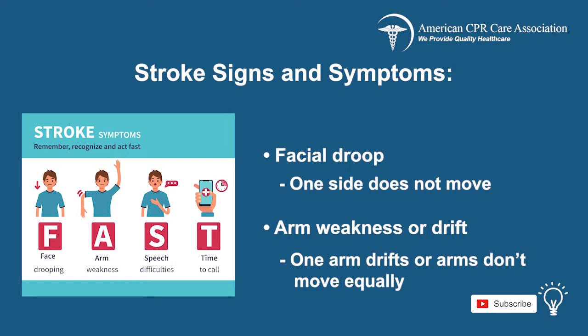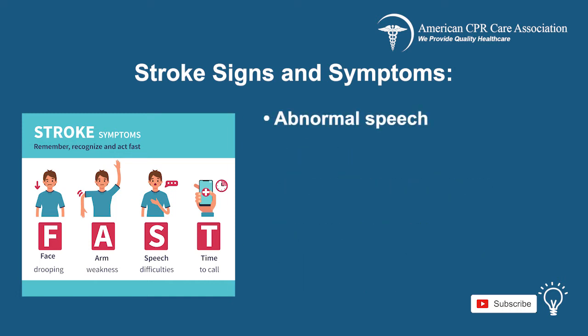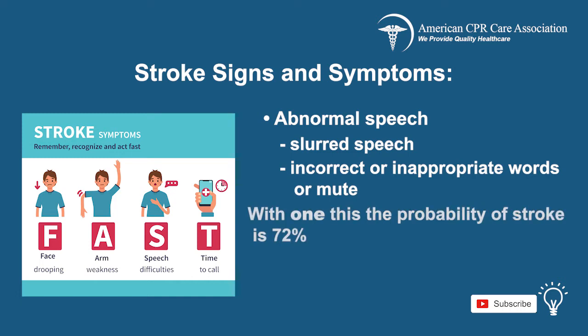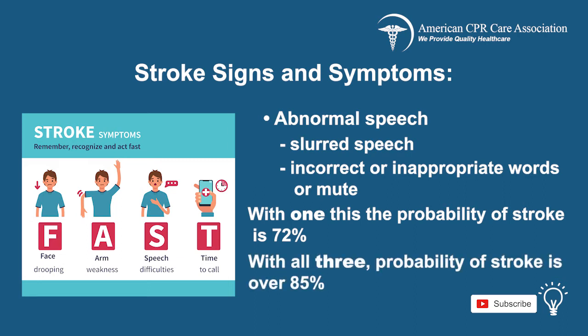In normal situations, both arms move equally or not at all. Abnormal speech is also an indicator of a stroke and may appear slurred, or the patient may use incorrect or inappropriate words or be mute. If any of these three indicators is abnormal, the probability of a stroke is 72%. The presence of all three findings signals that the probability of stroke is higher than 85%.